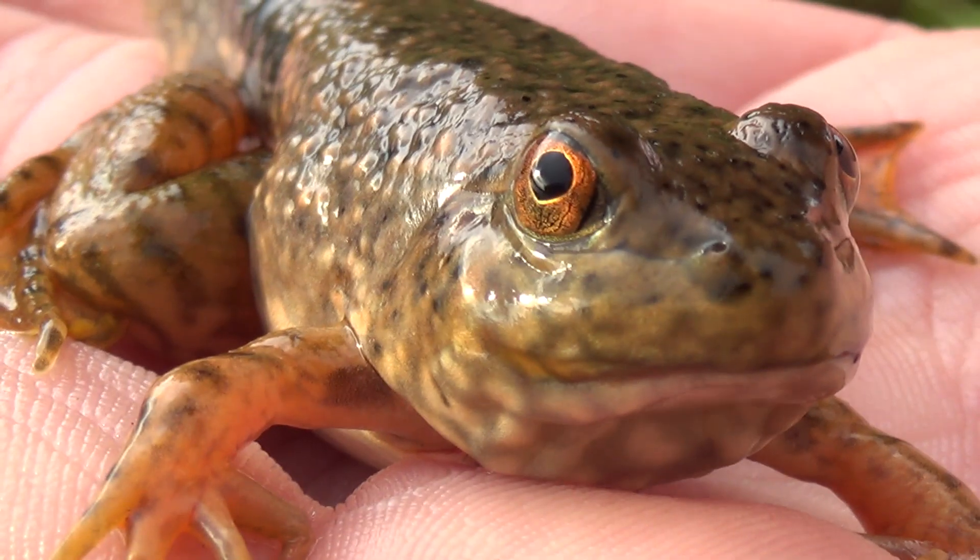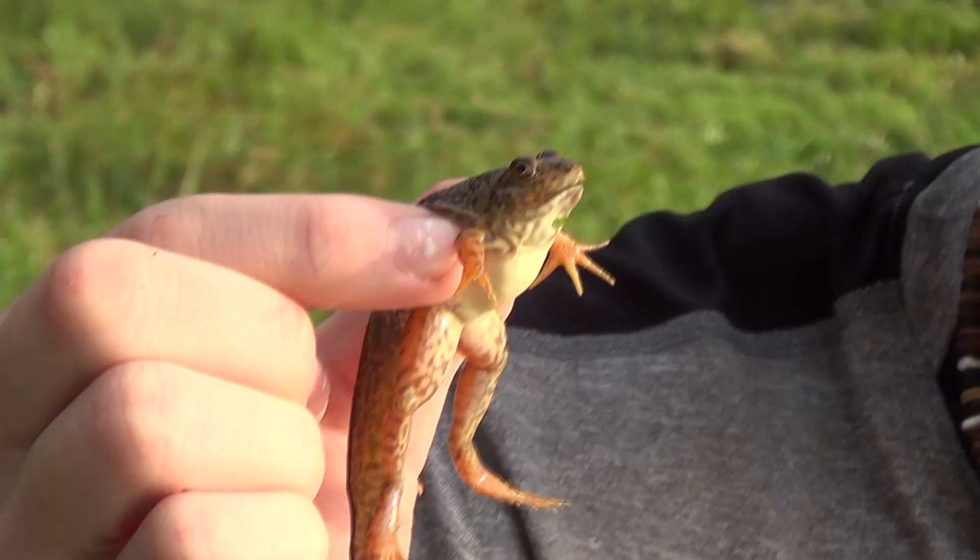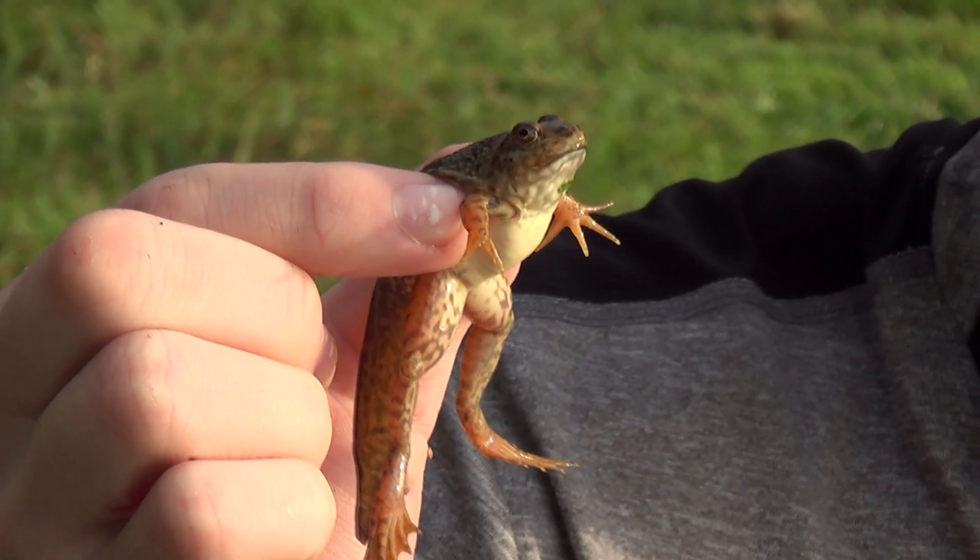They like to eat crawfish, snakes, other frogs — they'll eat anything that they can get a hold of. Now, they actually do have a bit of a different face as a baby. He's going to get a little bit of a longer snout, his mouth is going to widen, and his eyes are going to get much bigger than they are right now, because he's still in that transition stage of going from a tadpole to a frog.